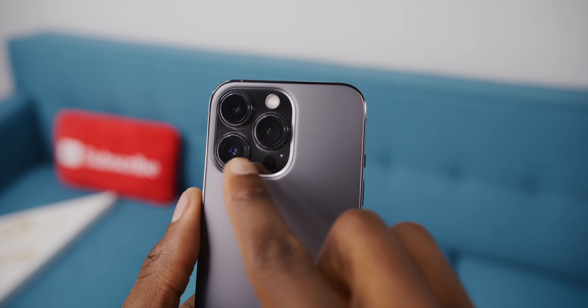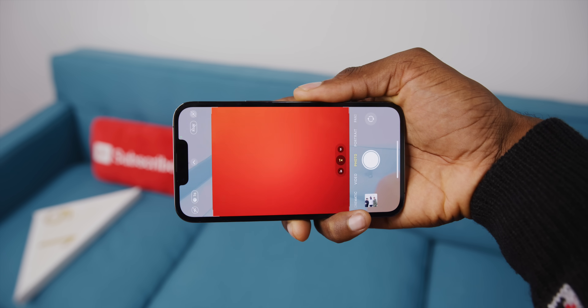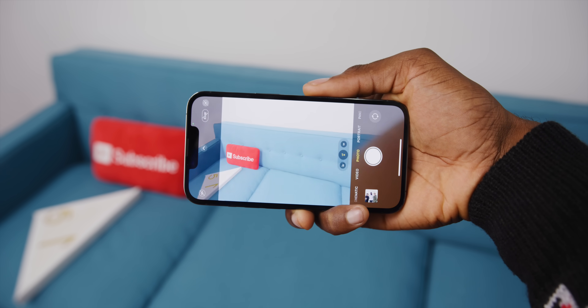There are three cameras on the back of the iPhone 13 Pro: the main camera, the ultra-wide, and the telephoto. The one at the bottom is the main camera. If you cover it with your finger, you can see the frame goes dark. But if you cover the other two, nothing happens.